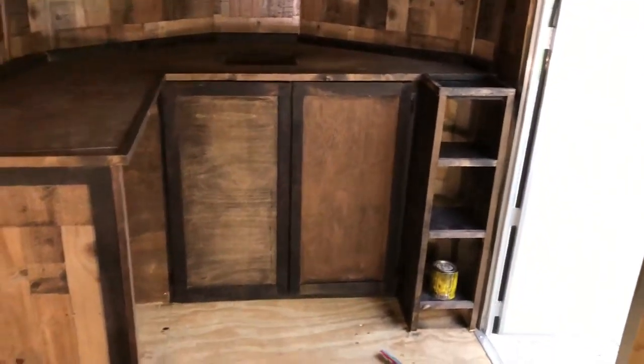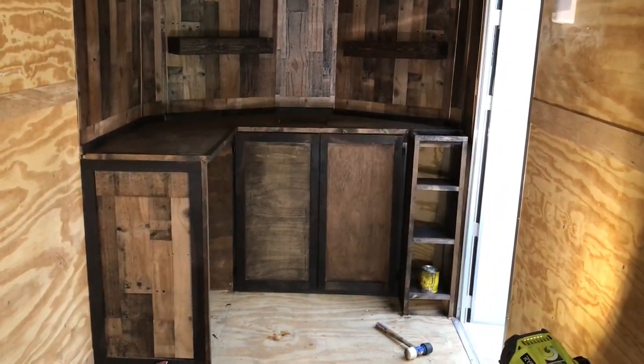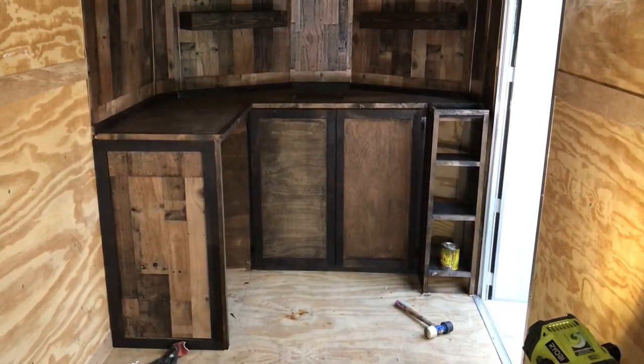Hey, look — if you've got a trailer, some kind of special project, some type of special location where you want a bar to go so you can entertain your friends and family, you know who to call. Call that cowboy, that's right, because we do rustic right.